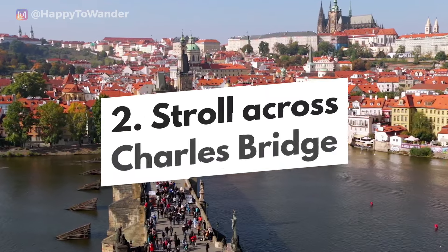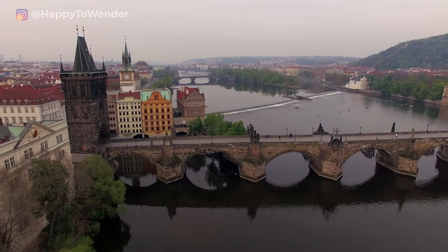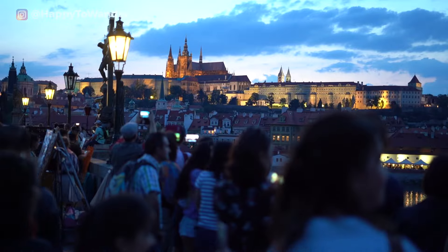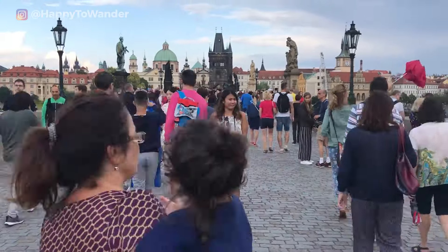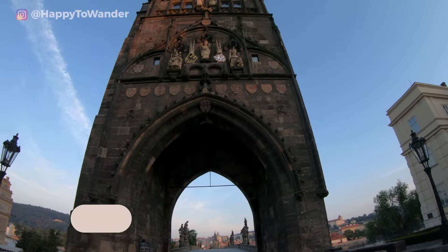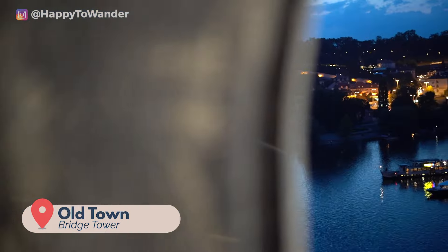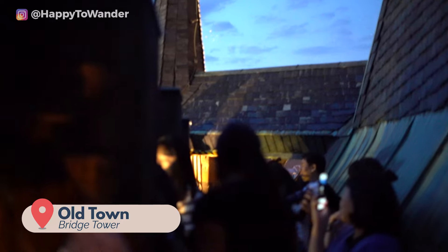Next, there's the world-famous Charles Bridge — a stunning 14th century stone bridge lined with 75 statues. From here you can see some of the city's most iconic views, as well as plenty of artists, musicians, and your fellow tourists. Getting here early is key to enjoying it properly without crowds. There's also the Old Town Bridge Tower, which offers beautiful views, but it gets so crowded that I can't really recommend it at busy times like sunset — especially since you're practically stepping over people and there's not much space to walk.